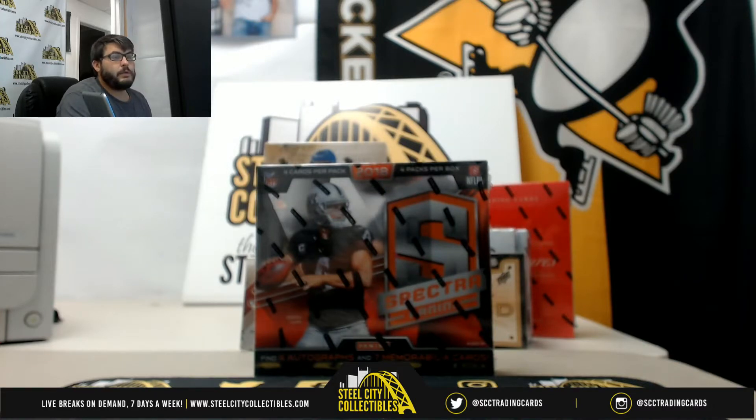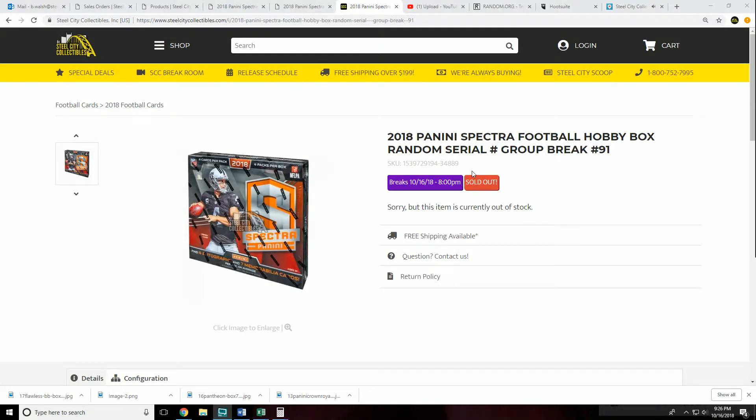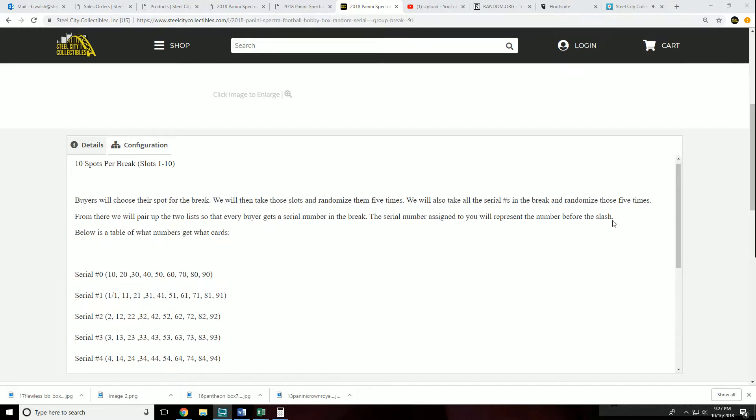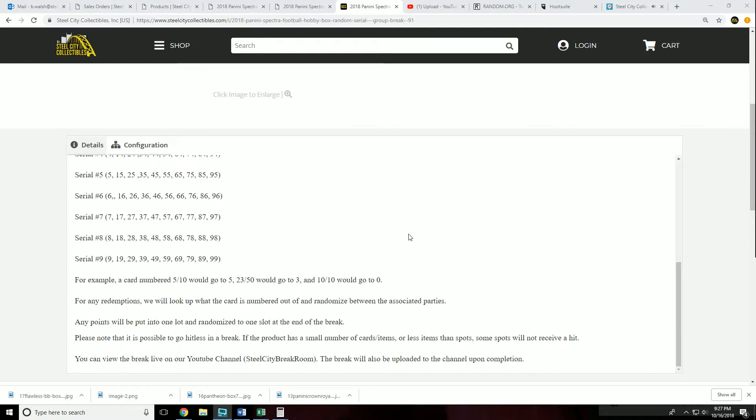We're going to do 2018 Panini Spectra Football hobby box random serial number group break — group break number 91. Rules: 10 spots per break, slots 1 through 10. Buyers choose their spot, then we randomize slots five times. We also take all the serial numbers in the break and randomize those five times. From there we pair up the two lists so every buyer gets a serial number.